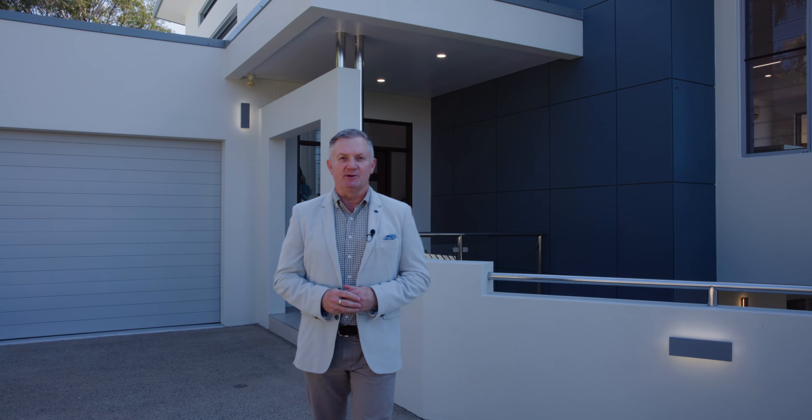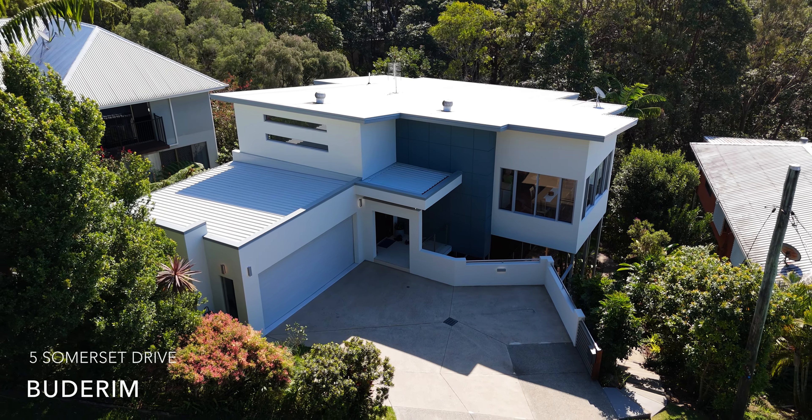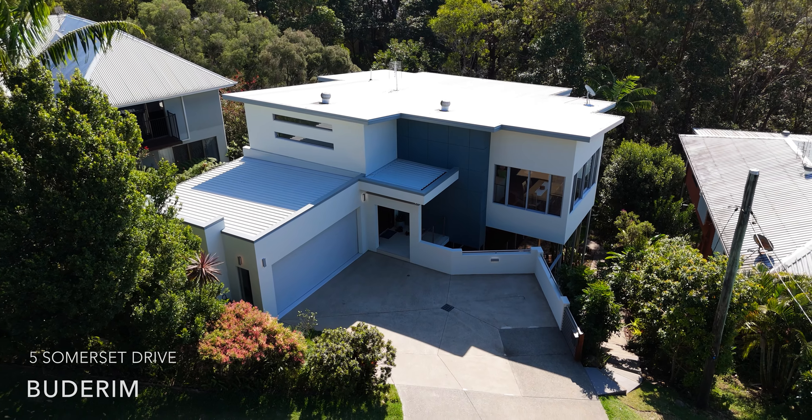Hello there, Chris Pace from McGrath Estate Agents, and welcome to the northern escarpment of beautiful Budrum — and more specifically, 5 Somerset Drive, a wonderful family home with cracking coastal views. Let's check it out.